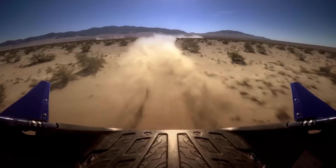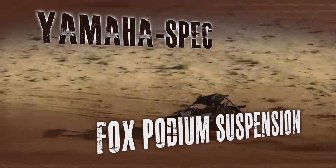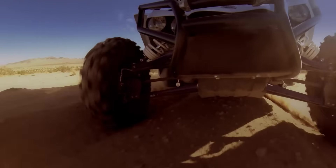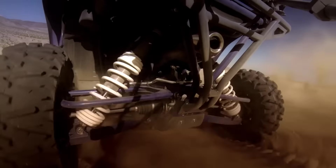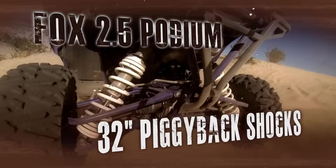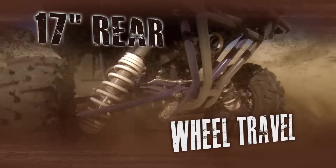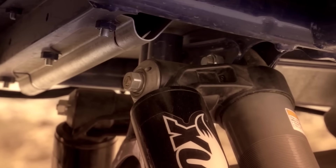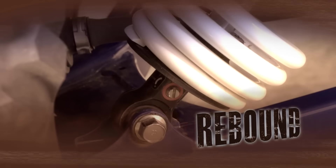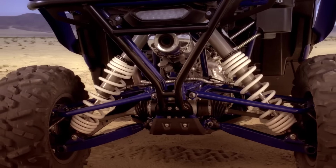It's equipped with Yamaha-spec Fox 2.5 podium piggyback reservoir front and rear shocks, developed to specifically provide industry-best handling. With 26-inch shocks up front that soak up 16 inches of wheel travel, and in the rear, massive 32-inch shocks with bottom-out technology boasting 17 inches of whoop-destroying wheel travel. All shocks are fully adjustable with high- and low-speed compression, rebound, and threaded pre-load, with dual-rate springs for an unprecedented level of suspension adjustability.